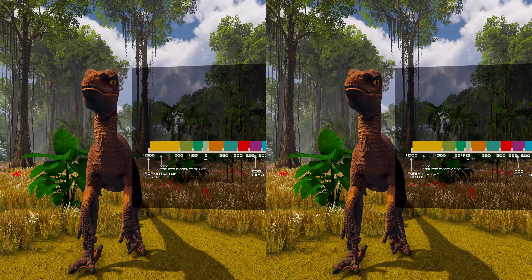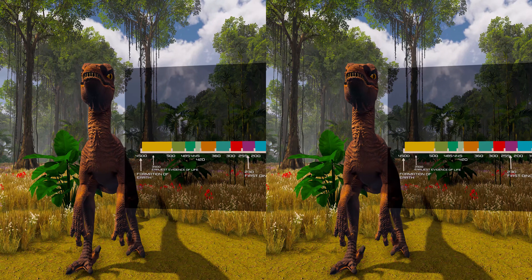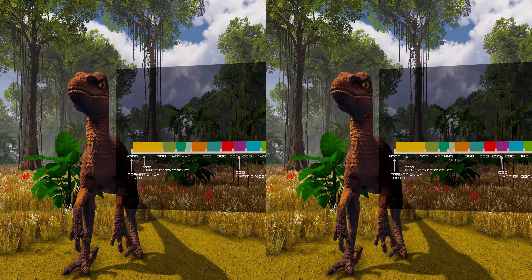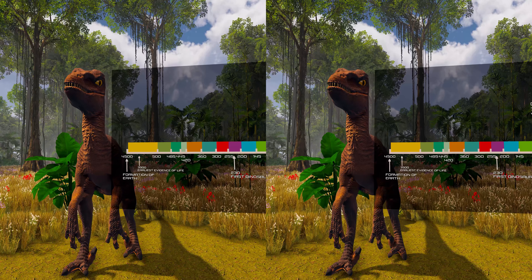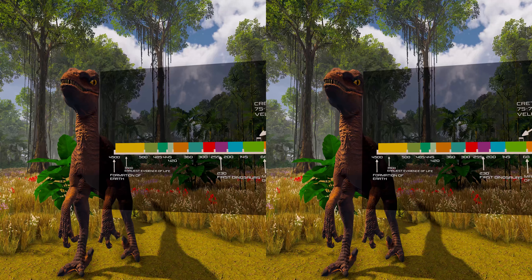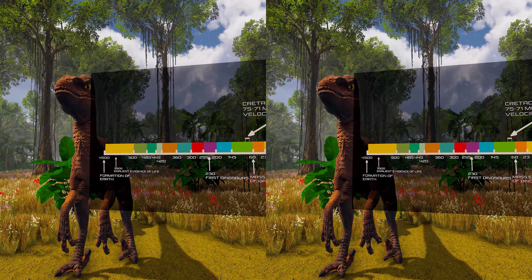Two species are currently recognized, although others have been assigned in the past. The type species is Velociraptor mongoliensis, and fossils of this species have been discovered in Mongolia. A second species, Velociraptor osmolskae, was named in 2008 for skull material from Inner Mongolia, China.